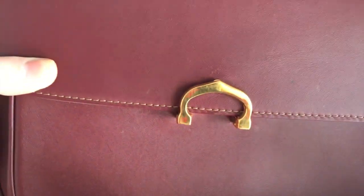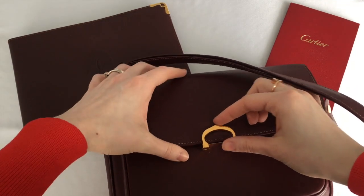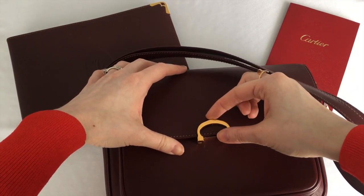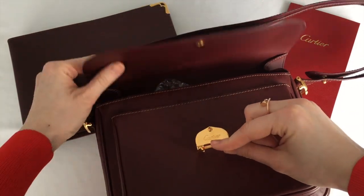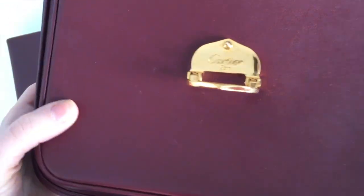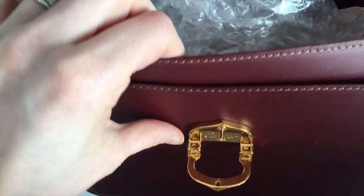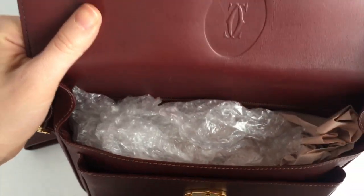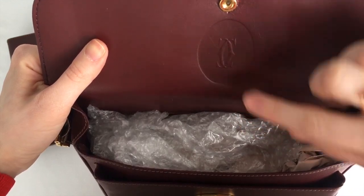There are a few hairline scratches on the C but nothing major. To open the bag you just pull the C like this, slide the flap out, and the bag opens. As you can see, the metal closure does say 'Cartier Paris' - it is engraved into it, and the interior of the flap has this CC embossed.